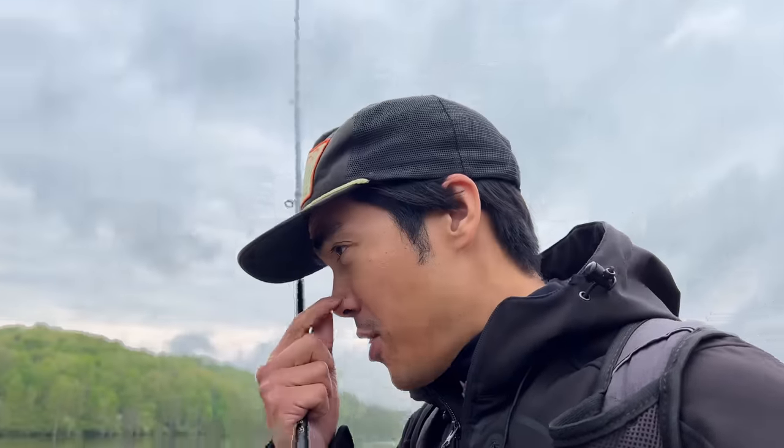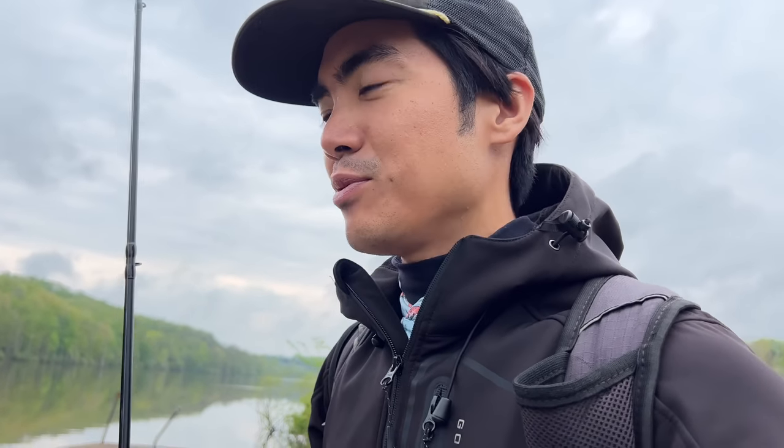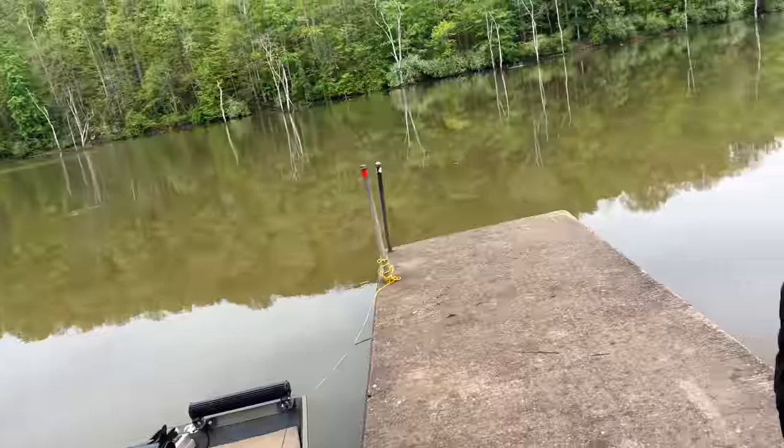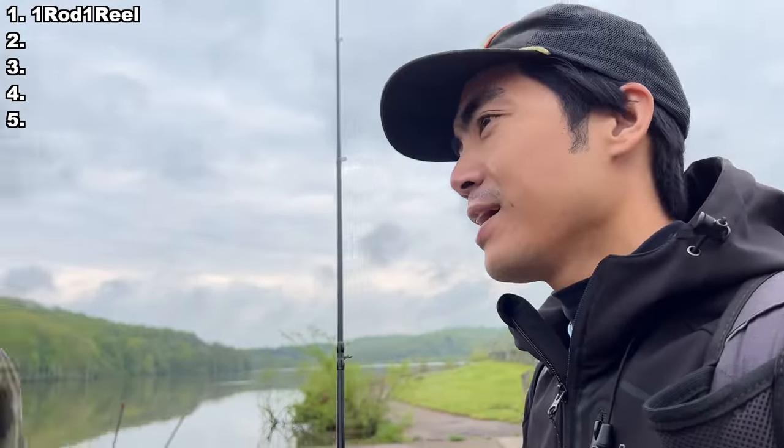I was thinking a spinnerbait might be key, but I'm also going to be fishing a black and blue jig as my two primary baits, with a couple hidden reserve options. Those shad are really popping. So, number two after the rod and reel — obviously we've named the lake.